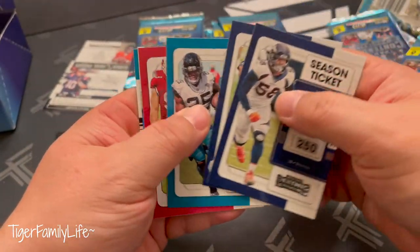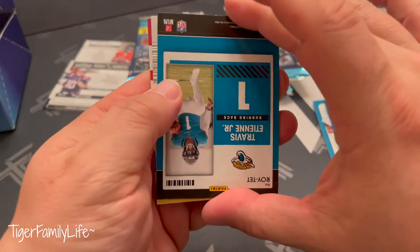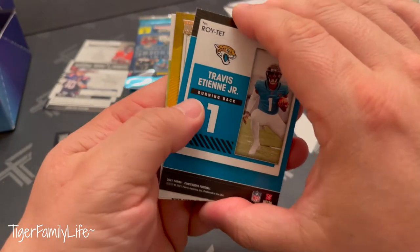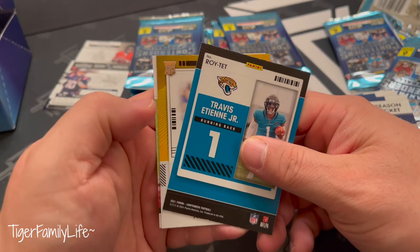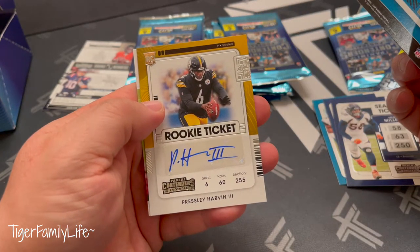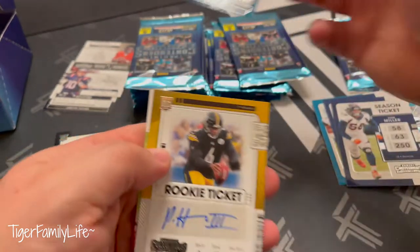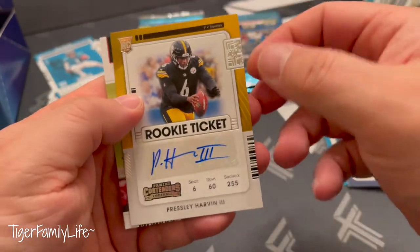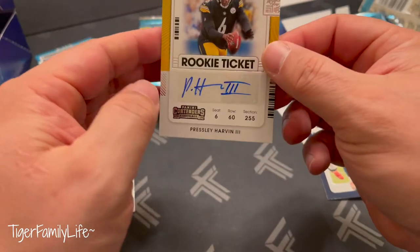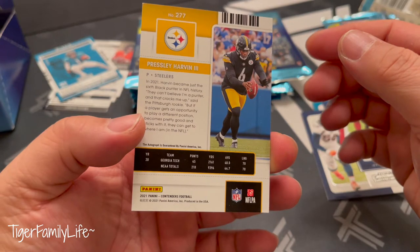Vaughn, Tyler, Watt — we got a Steeler! Steeler rookie — I just saw the Steeler. This one is Presley Harvin the Third with ETN rookie of the year. Harvin the Third — is he a punter? Who is Presley Harvin? He is out of Georgia Tech, the punter.